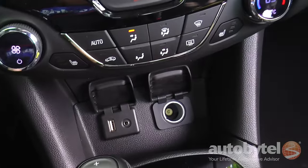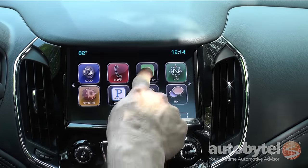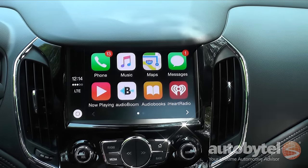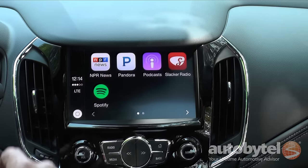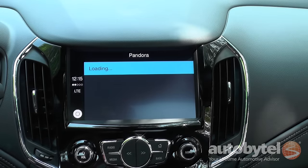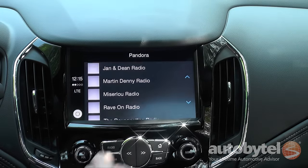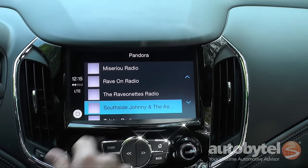A six-speaker audio system is standard in the Cruze Premier, as is Apple CarPlay and Android Auto support. Our tester benefited from the sun and sound option package, which includes a nine-speaker Bose premium audio system, the eight-inch MyLink infotainment screen with navigation, an enhanced driver information display, and a sunroof.